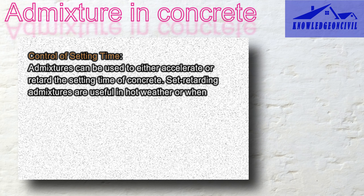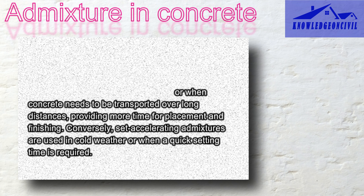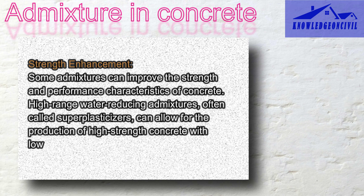Just like you can speed up or slow down the time it takes for your cake to bake, admixtures can do the same for concrete. They can give you more time to work with it when it's hot outside or make it set quickly when you are in a hurry. Some admixtures act like super power pills for your concrete, making it stronger without adding too much water, so you can have both strong and workable concrete.